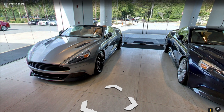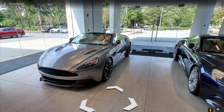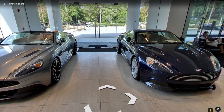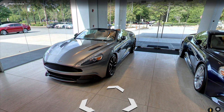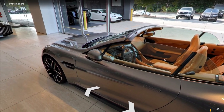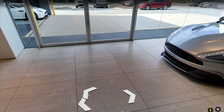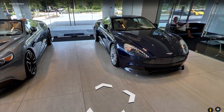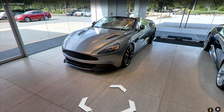Next to it is a newer Aston Martin Vanquish Volante — basically just the convertible version, maybe a few years newer. Looks awesome. The Vanquish is the predecessor to the DBS Superleggera, which is Aston Martin's new super powerful coupe that looks stunning, but I still think the Vanquish makes a very, very strong statement.